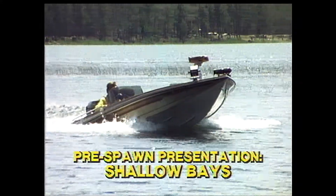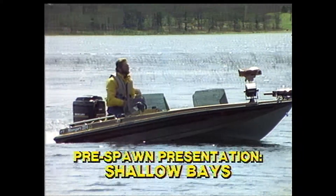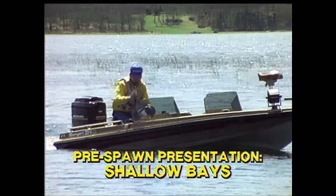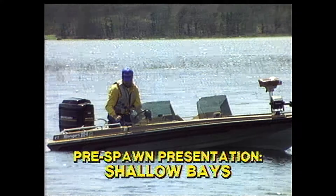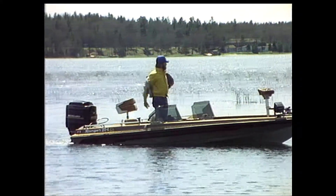Let's check out another good pre-spawn location: shallow bays. The one we're coming into is on the north end of the lake. Water temperature here is in the low 50s, a little cooler than the channel because it's not as isolated from the main lake.